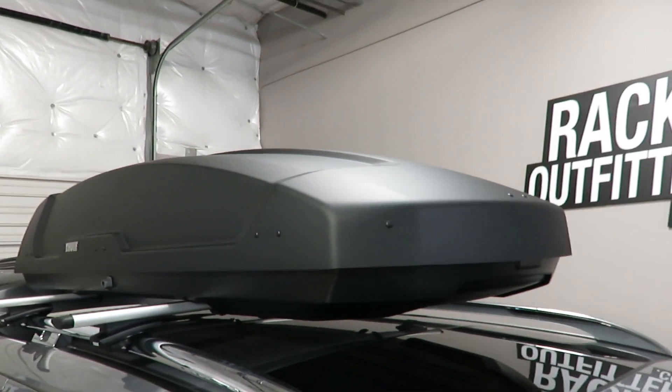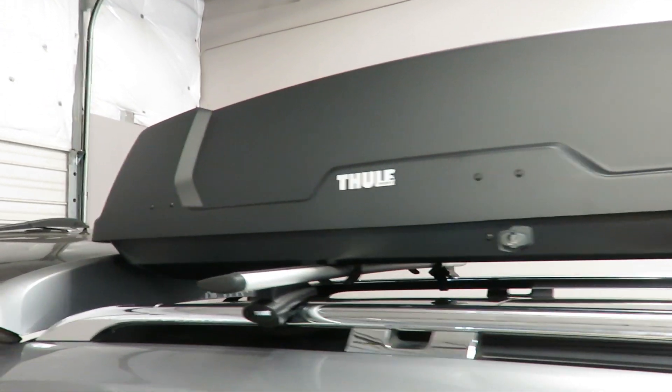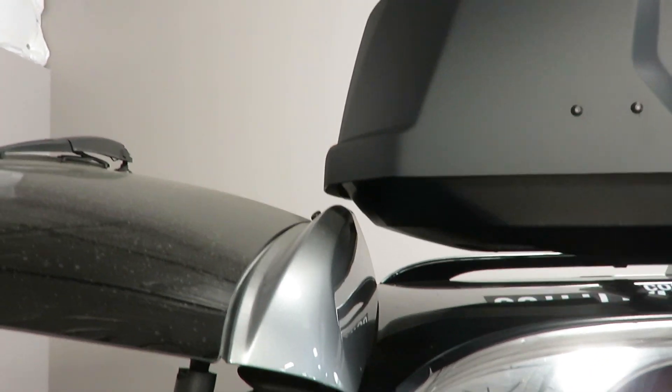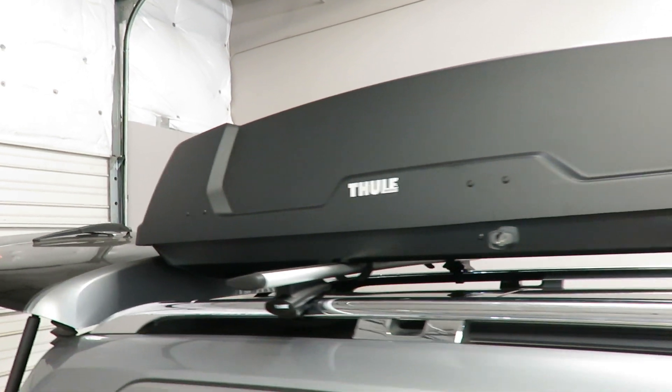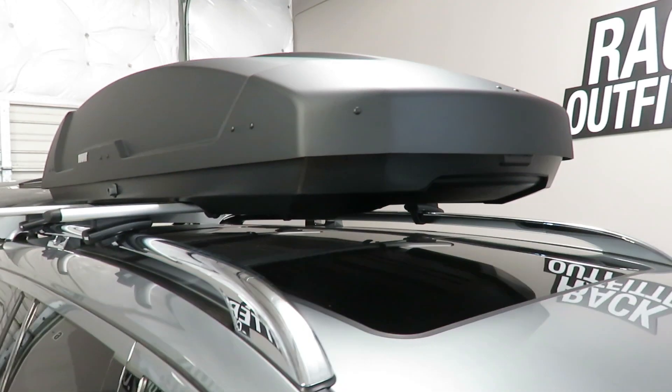This is a 22 cubic foot rooftop cargo box. We've found this size to be a perfect fit on this vehicle. There is no interference with the fully opened rear hatch and the overall proportions match the size of this large SUV. There is no interference with the full operation of the sunroof.